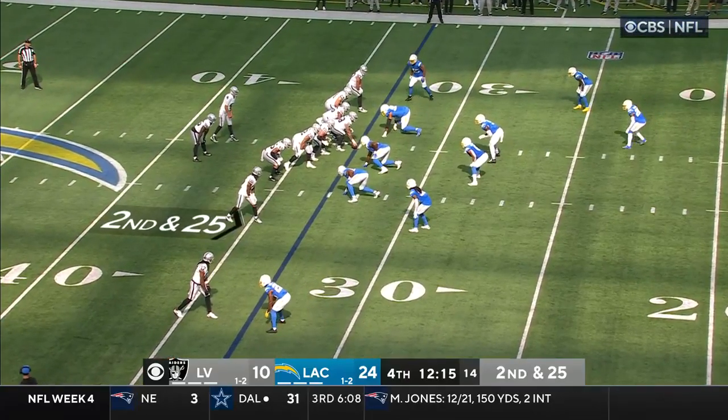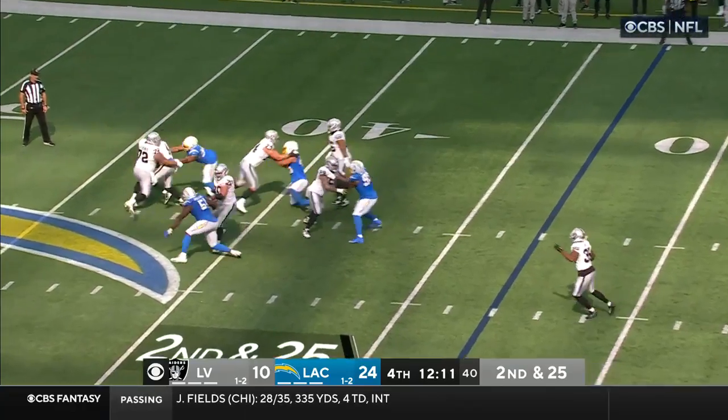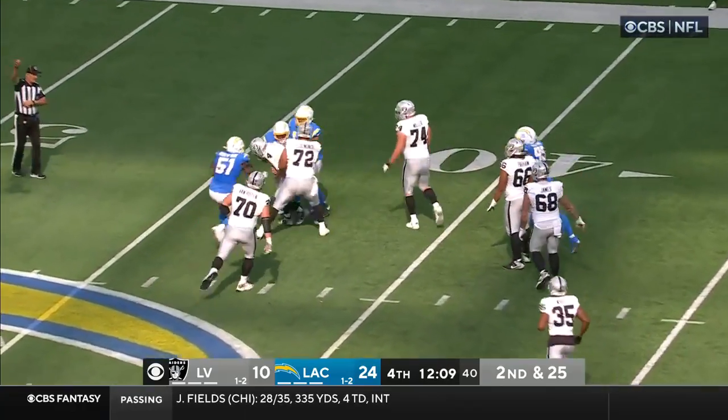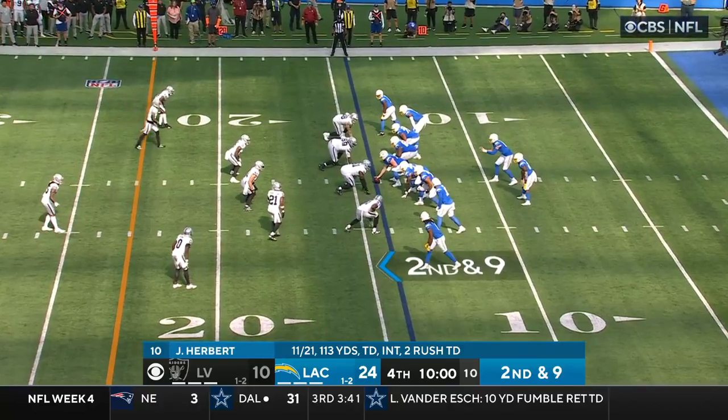In the backfield, second and 25. O'Connell — here comes Mack. Number six. Number six. Khalil Mack. That's excellent, Trent.